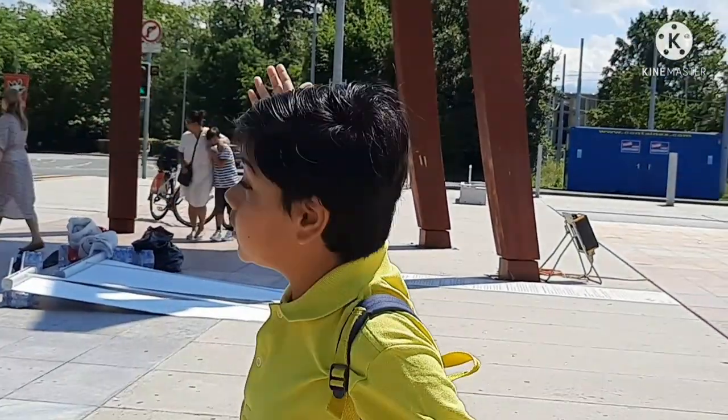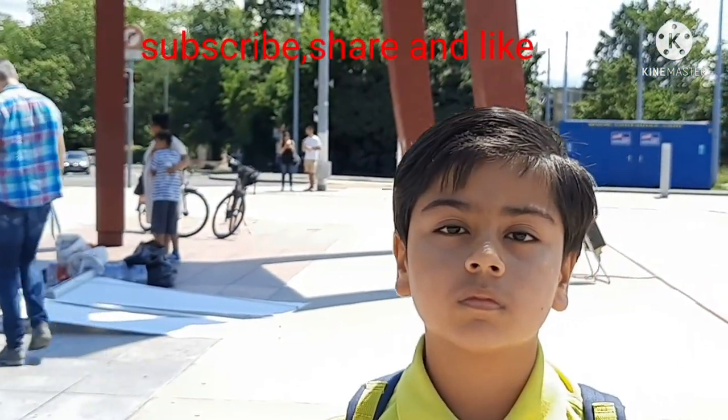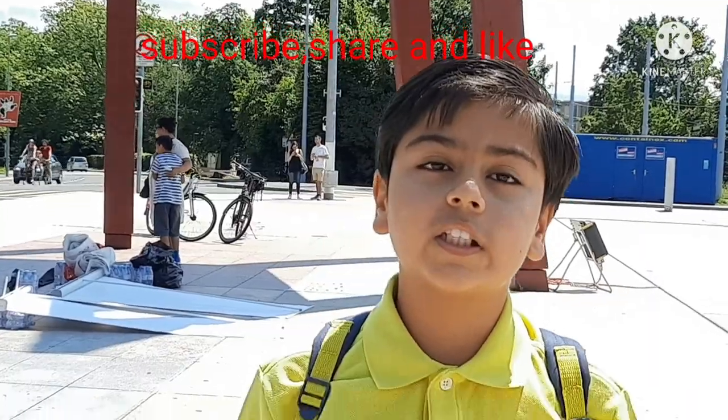Thank you for watching this video. Please like, share with your friends, and subscribe to my channel if you want more videos like this. Bye!